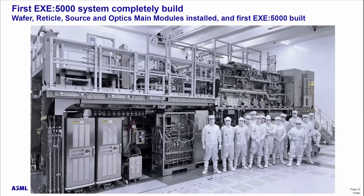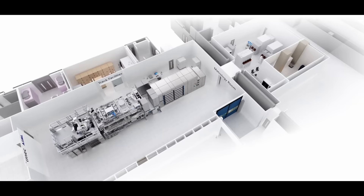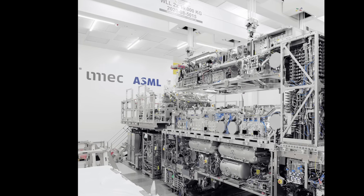IMEC and its partners have worked on High-NA for well over a decade. The most obvious testament to how important IMEC is: when ASML built its first High-NA EUV scanners, they basically turned the very production hall into an IMEC research lab around the machines at the ASML factory. It doesn't get more involved than that. At some point ASML would like the space back to ramp up production, but that's another story.